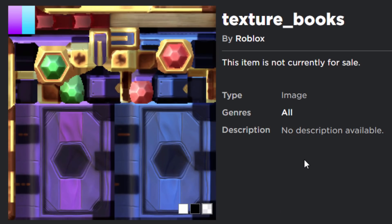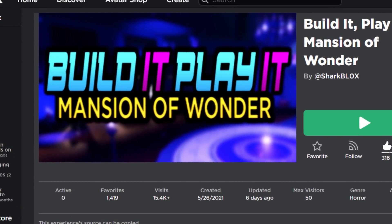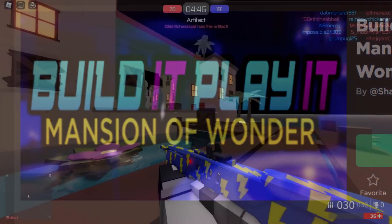Let me know what you think in the comments below. These books do look pretty good. If you'd like to play a demo game of the Build It Play It Mansion of Wonder event, I'll leave it linked in the description — I actually got early access myself and uploaded it onto the Roblox website.